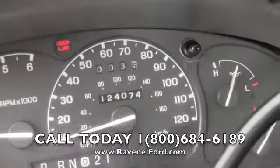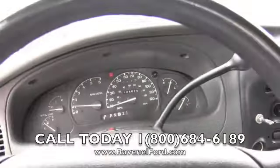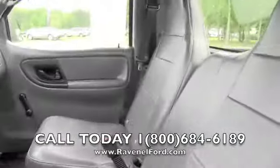And best of all, low mileage — 124,074 miles. That's a good mileage range for a 2003 Ford Ranger pickup truck.